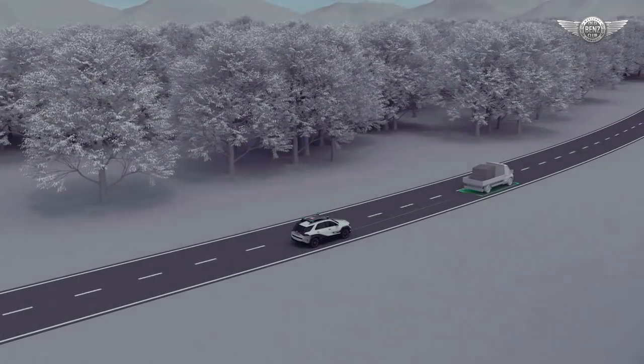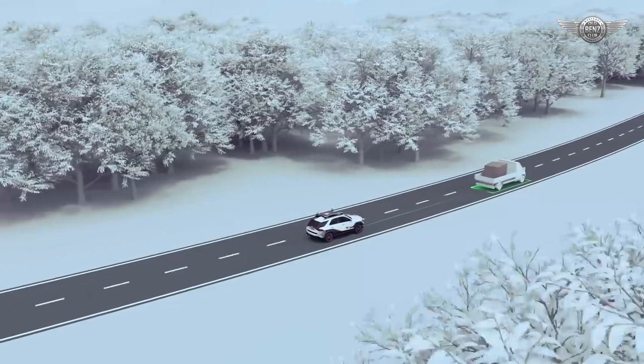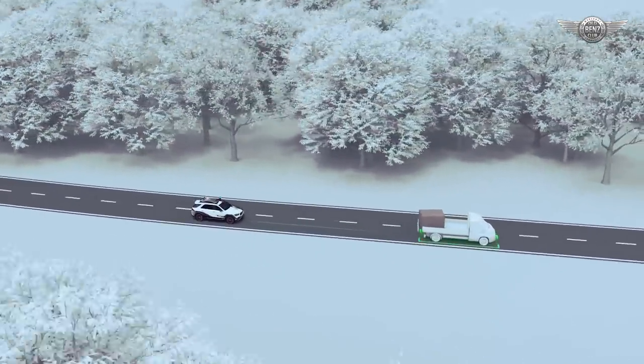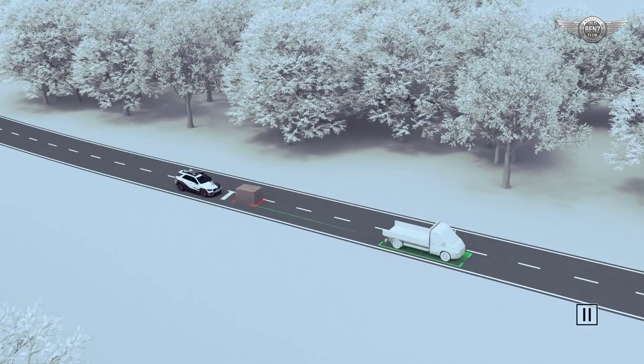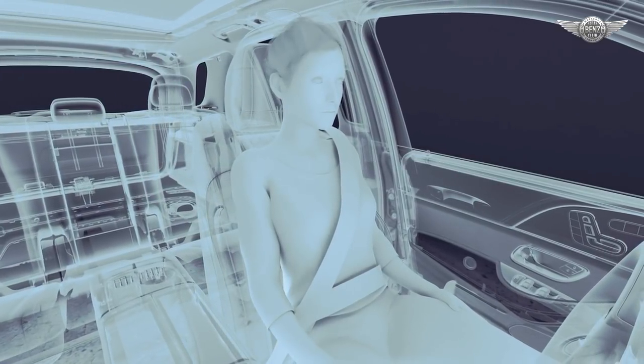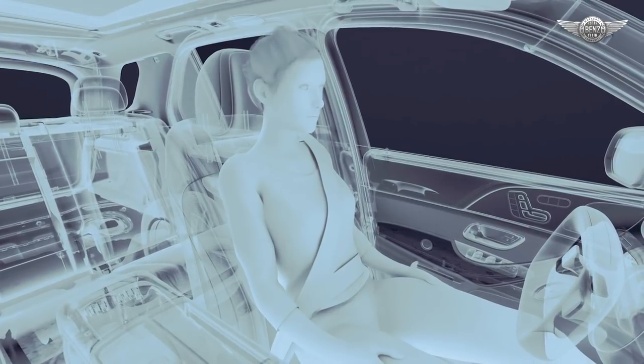Even self-driving cars can get into traffic situations in which an accident is unavoidable. For this case, Mercedes-Benz offers a comprehensive driver safety concept. The belt system is integrated into the seat backrest in order to fit the passenger as closely as possible in all seating positions. An electric high-performance belt tensioner tightens the belt not only in pre-safe situations, but also in the case of an accident, therefore replacing the conventional pyrotechnical pre-tensioner.